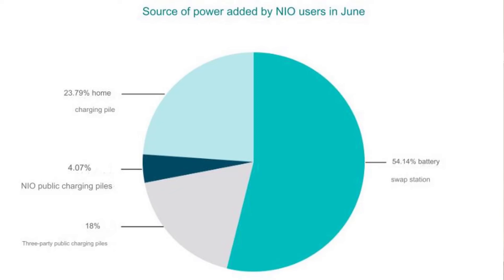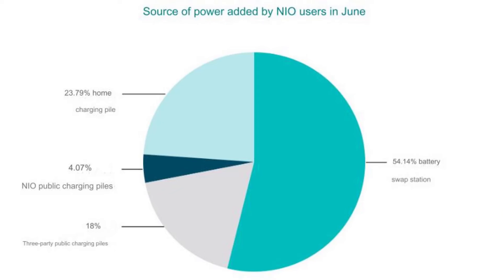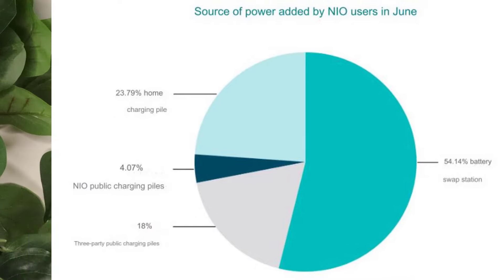From the latest report, out of all the power NIO is giving to their cars — NIO has sold over 537,000 cars today — for the month of June, 54% of the power those cars received was coming from battery swapping stations. That means over 54% of NIO users have subscribed to Battery as a Service and are enjoying swapping their batteries or doing an autonomous swap.